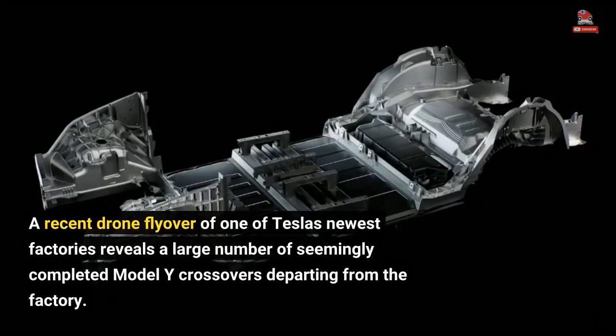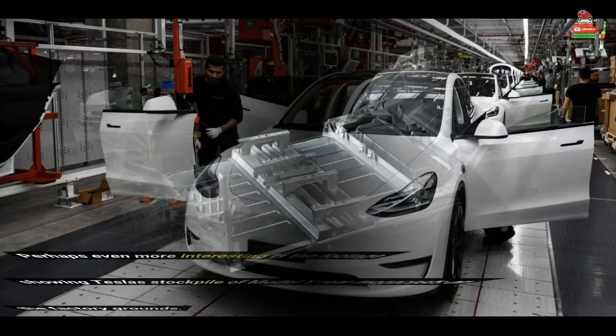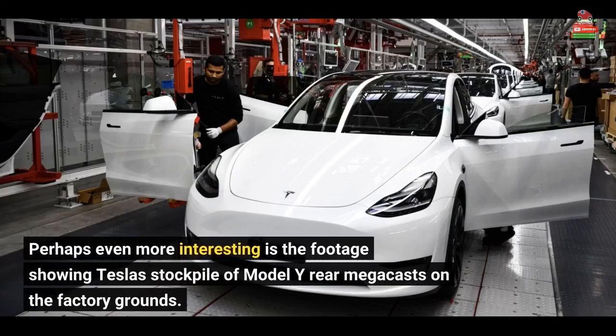A recent drone flyover of one of Tesla's newest factories reveals a large number of seemingly completed Model Y crossovers departing from the factory. Perhaps even more interesting is the footage showing Tesla's stockpile of Model Y rear megacasts on the factory grounds.